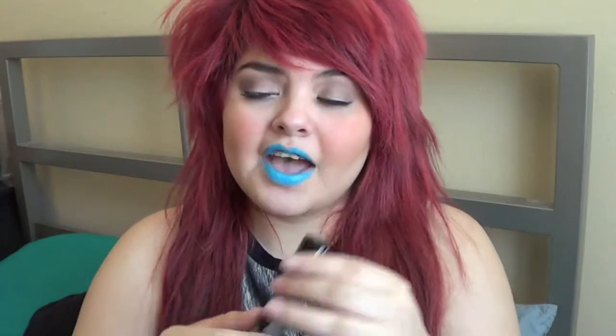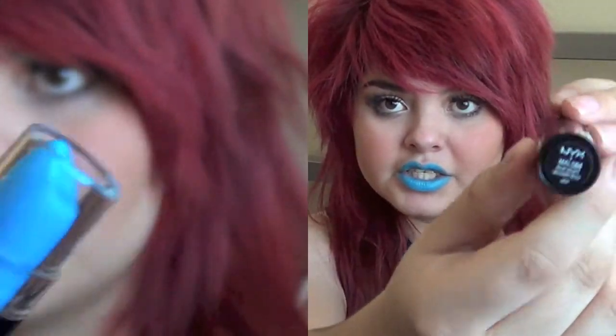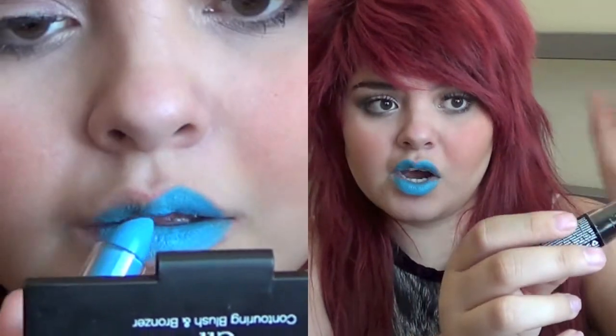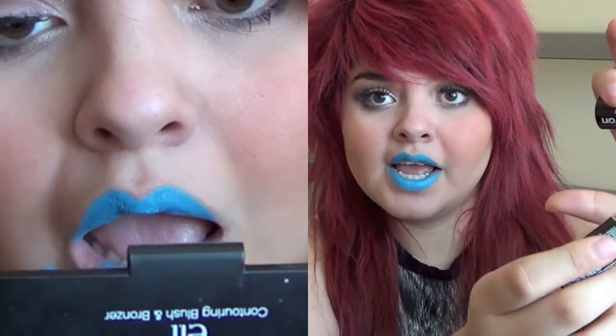The next one I have is what I'm wearing right now and it is Blue Velvet — just this gorgeous blue color as you can see. It's sort of washed out a little bit but it's really like a dark blue as you can see on my lips. It is so pretty.